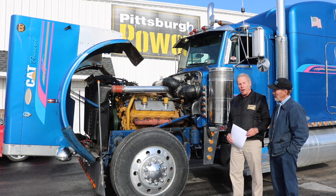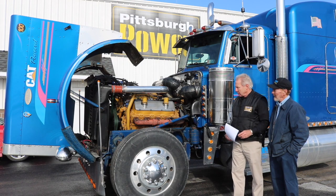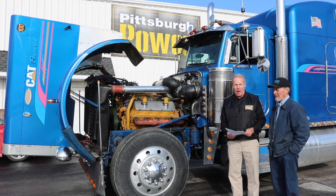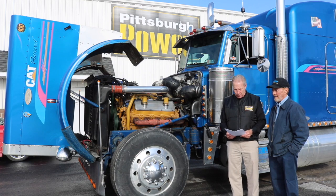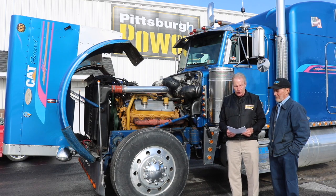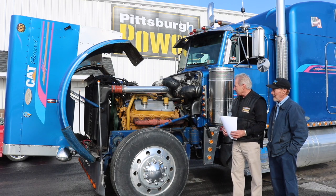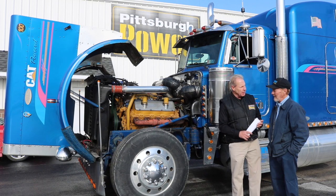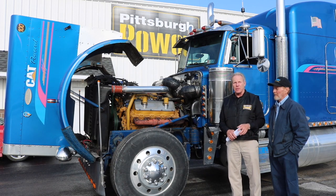These are pretty rare, especially today on the highway. It put down 578 horsepower to the ground on the dyno just now, which comes out to 680 flywheel horsepower and 1,713 foot-pounds of torque. The truck's in really nice shape, and it has one million eight hundred thousand miles on it.